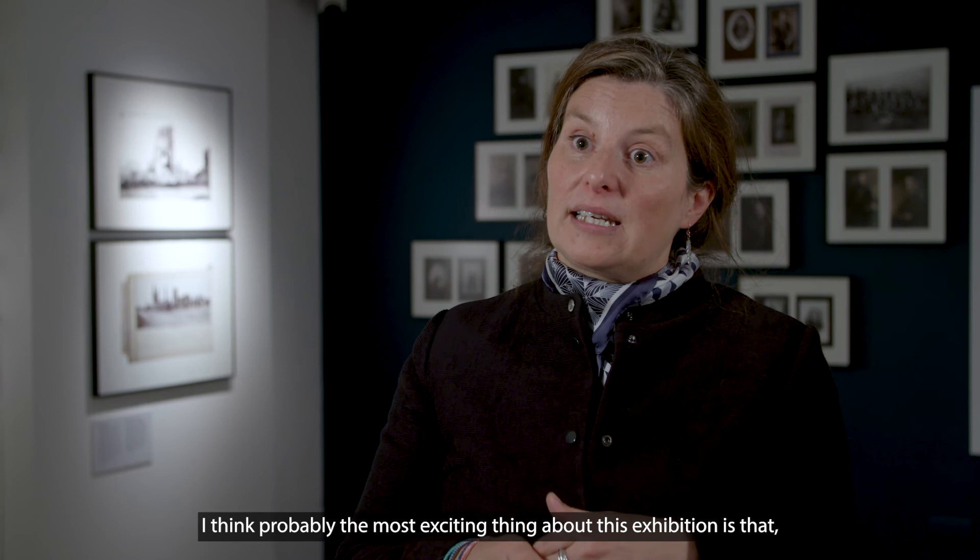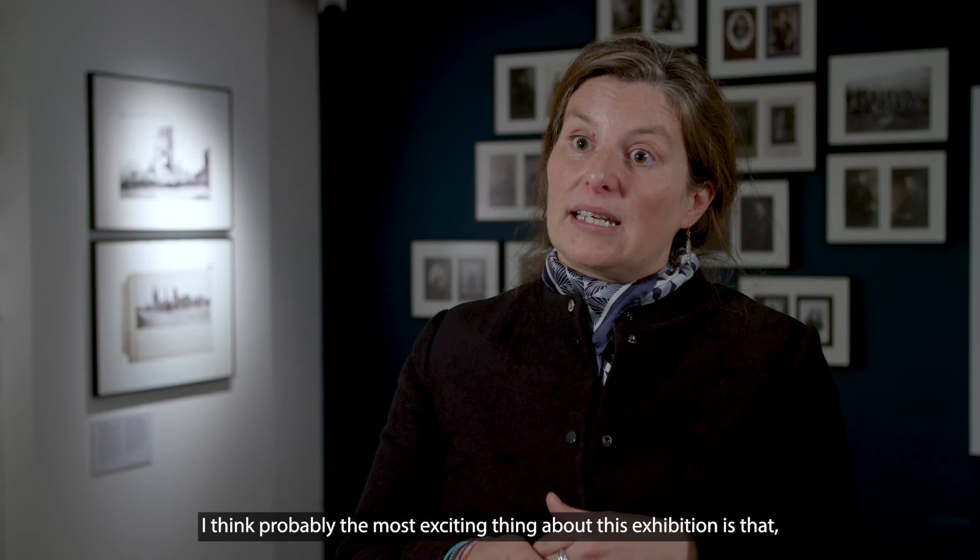I think probably the most exciting thing about this exhibition is that it's the first time that many of these images have been on display.